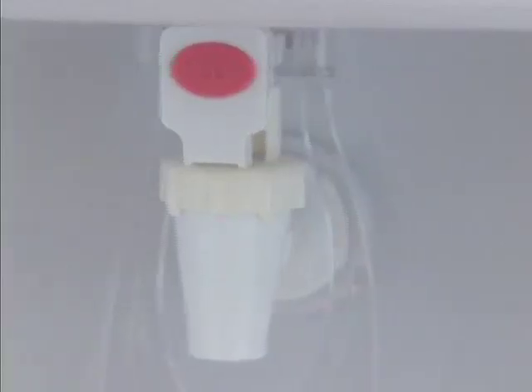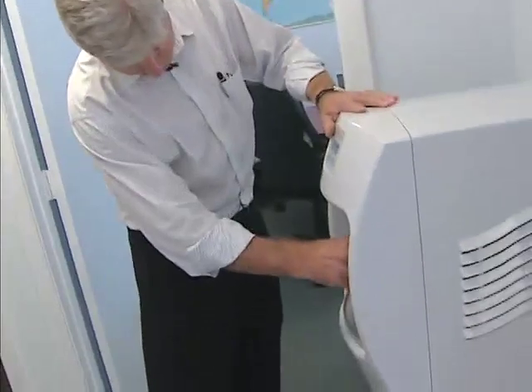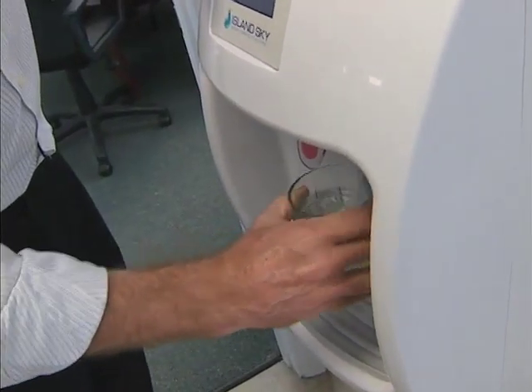This machine makes five gallons of drinking water a day. The water in the air is abundant, and all you have to do is go get it. Richard Roden's company created the device when he was working on an island in the Caribbean that had to ship in its drinking water. I've had a lot of people say, wow, this is so simple, why didn't I think of that?